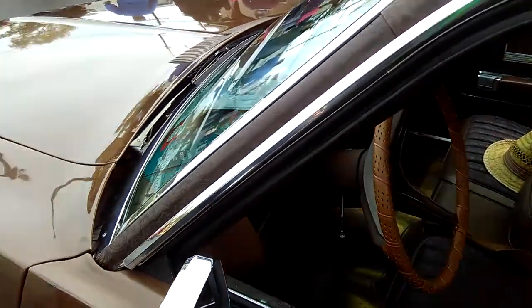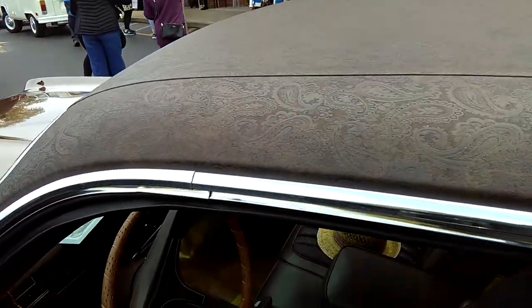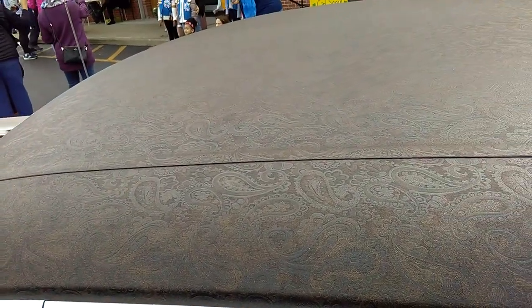Look at this — I got to show it to you. I don't know if you can see it. That's Paisley print in this roof. See that? Paisley print. And it even carries over to the seats.